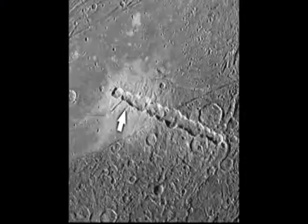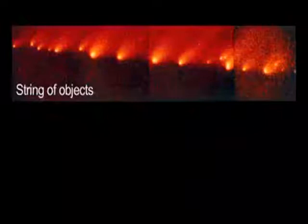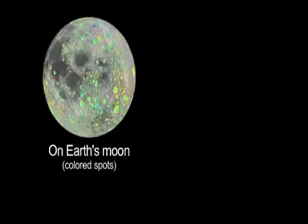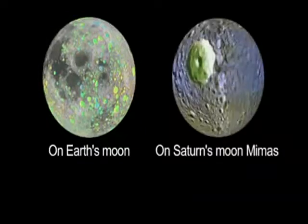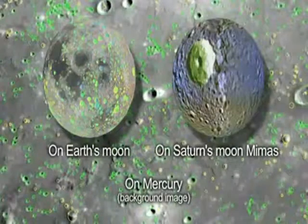We can even see crater chains on many moons and planets. These are thought to be made by the impact of a string of objects, just like what happened when Comet Shoemaker-Levy 9 impacted Jupiter. Most impact features on many of the moons and planets can't be seen by amateur telescopes. You'll have to look at mission images for those.